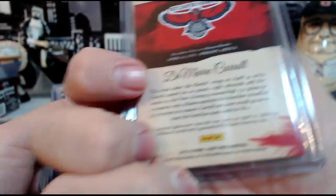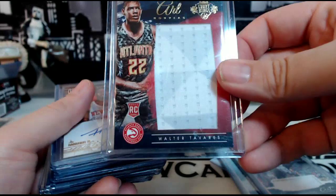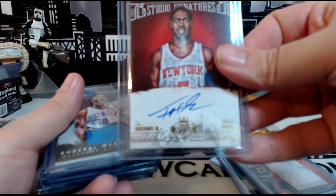We have a Walter Tavares with all kinds of weird colors and little designs on the patch — Art Nouveau, numbered 52 out of 299. We have a Tim Hardaway Jr. Atlanta Hawks auto Studio Signatures — he has the Knicks jersey but Hawks on the card — 67 out of 99.